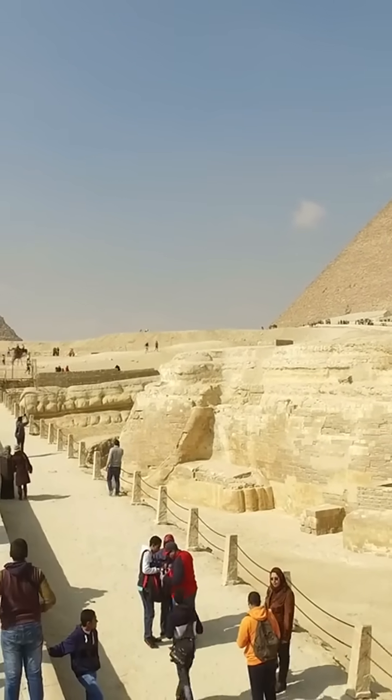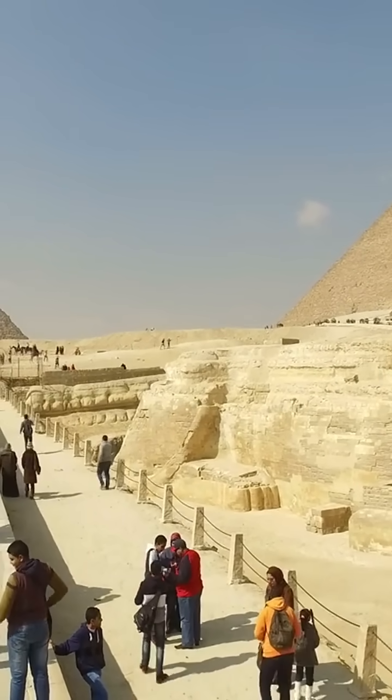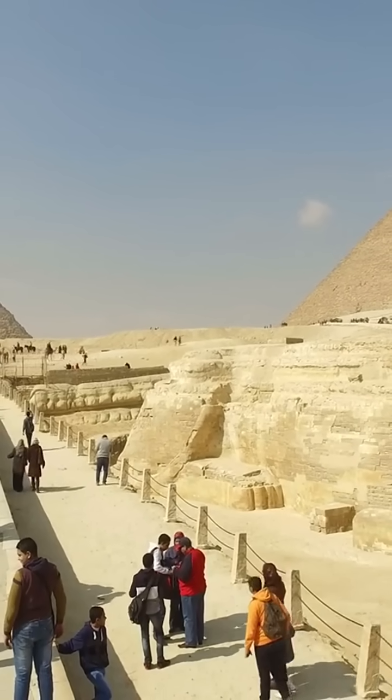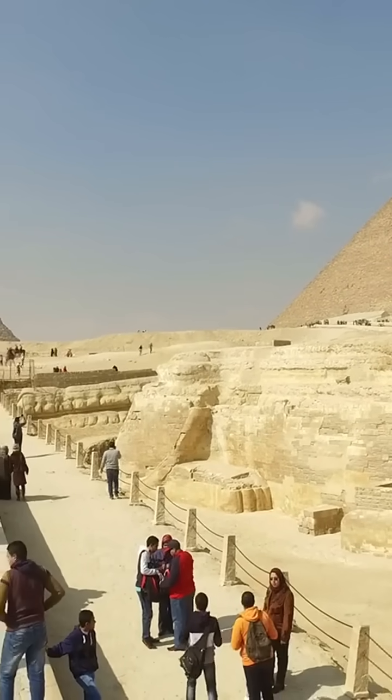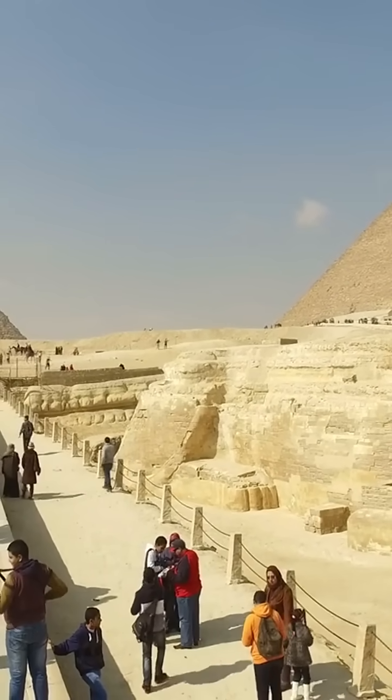So next time you're stuck in traffic or waiting for your phone to charge, just remember: 4,500 years ago, people without modern tools built a monument so precise, we still can't replicate it.